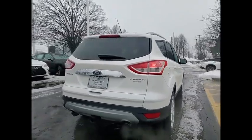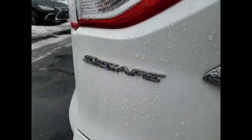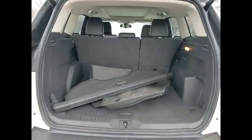Power windows with safety reverse, remote engine start, traction control, stability control, roll stability control, auxiliary transmission fluid cooler, daytime running lights, fog lights, braking assist, ambient lighting.